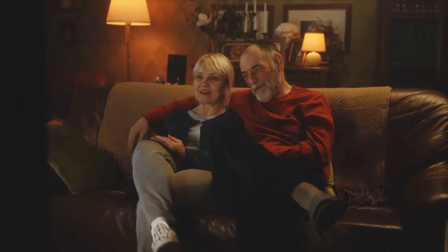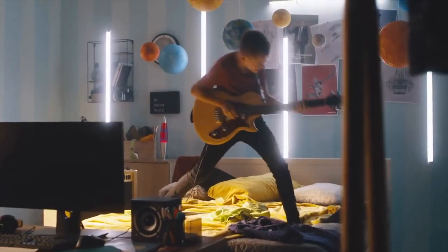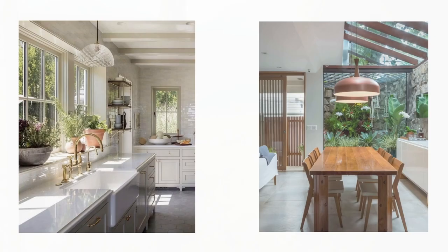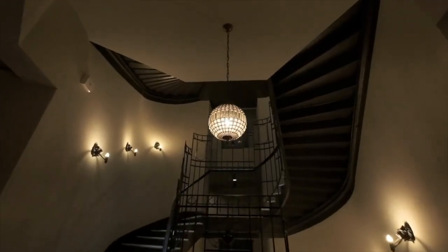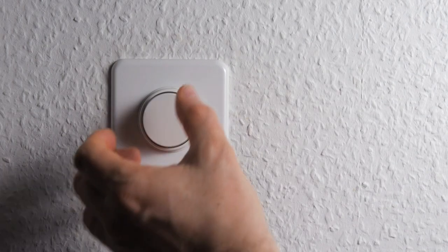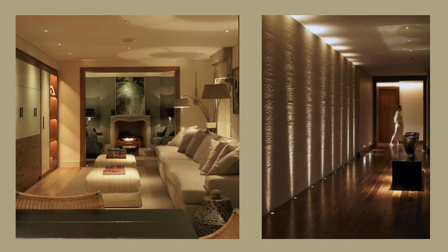Lighting is a transformative element that can make or break the ambience of your home. Aim for a combination of natural and artificial lighting sources to create a layered and versatile atmosphere. Maximize natural light by allowing it to flow freely through your windows and using sheer curtains or blinds that let in soft, diffused light. Supplement with well-placed artificial lighting, including overhead fixtures, floor or table lamps, and task lighting. Consider installing dimmer switches to adjust light intensity and create different moods for various occasions.